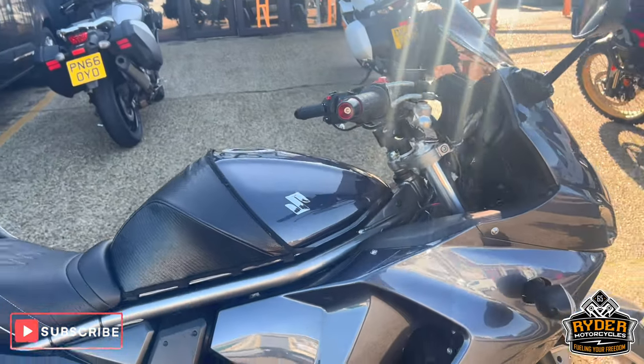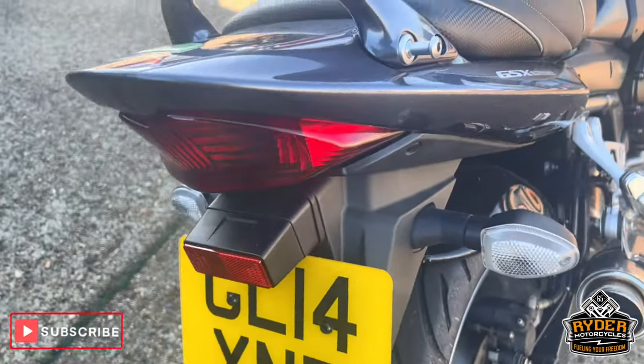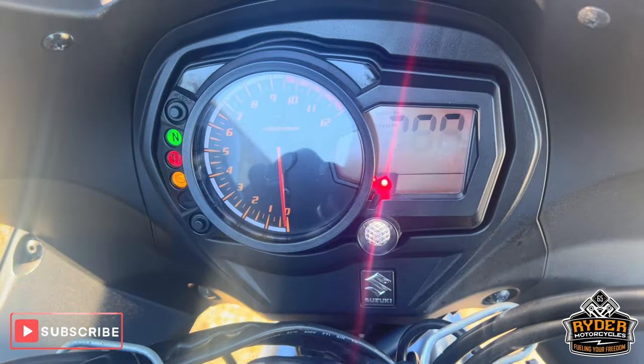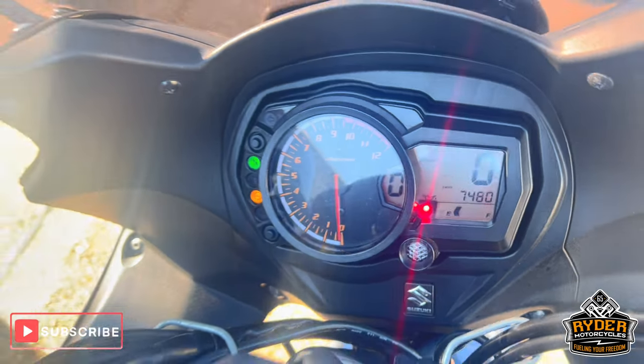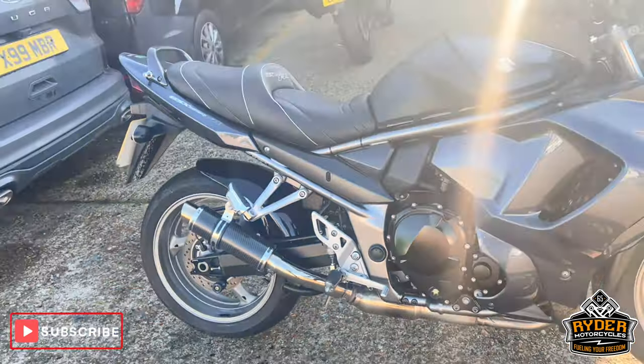Just arrived in stock today. This is a really nice Suzuki GSX-1250FA. It's a 14 plate, mega mega low mileage of 7,480. It's a walk-around video just to show you around the bike.